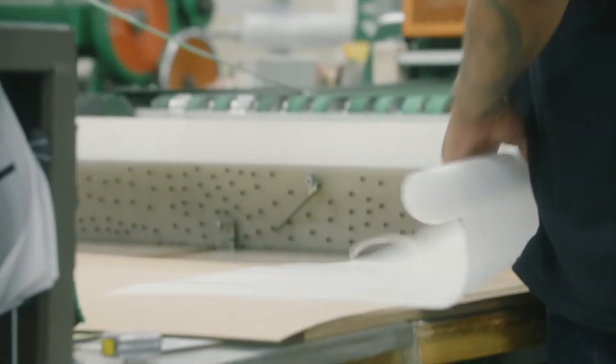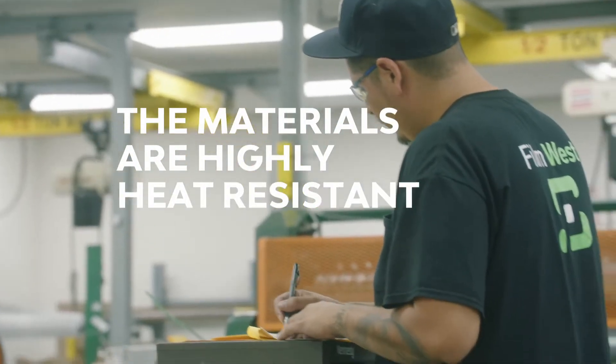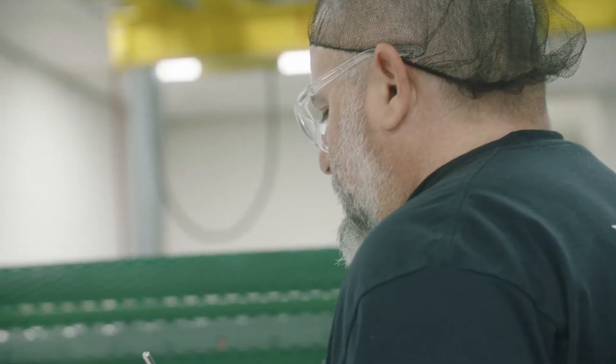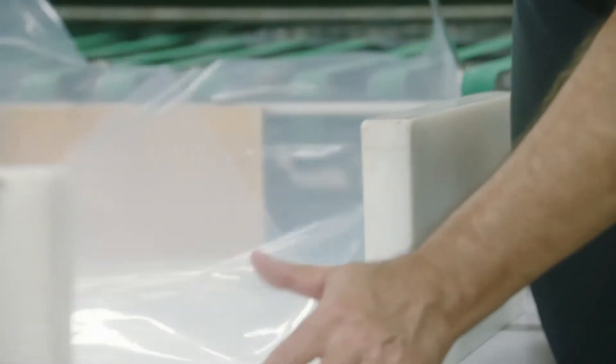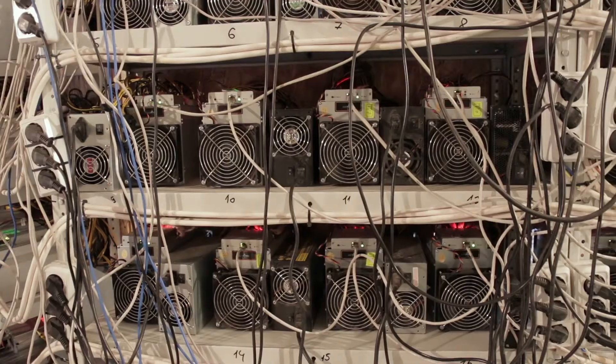High heat-resistant, semi-crystalline materials. One incredibly important characteristic that all these plastic film materials share is that they are flame-retardant. Because most of these applications are involved in high heat environments, this ensures optimal performance.